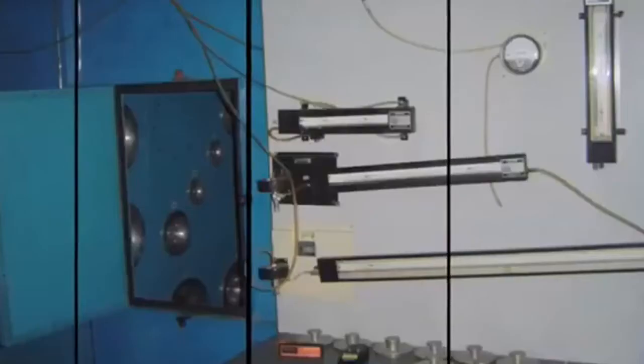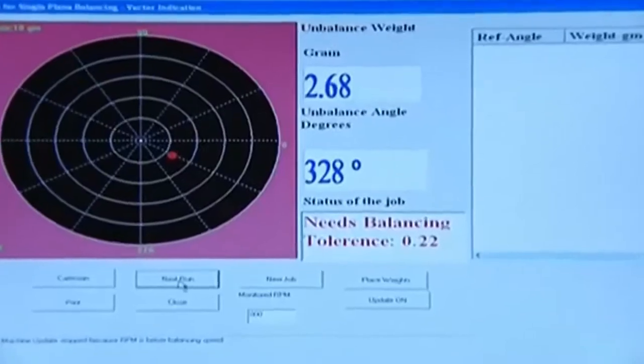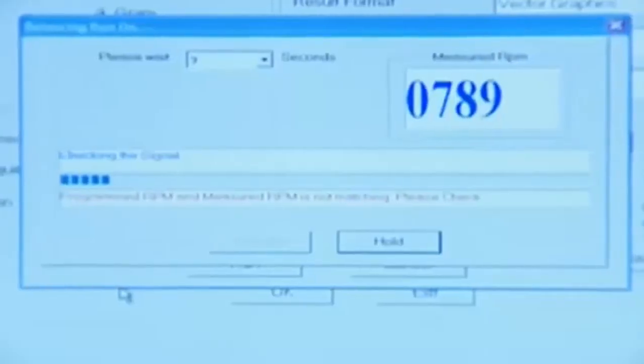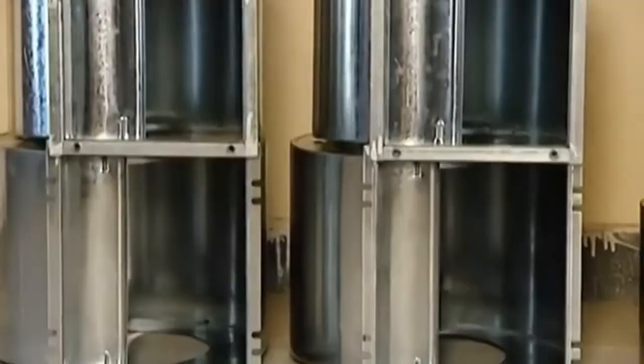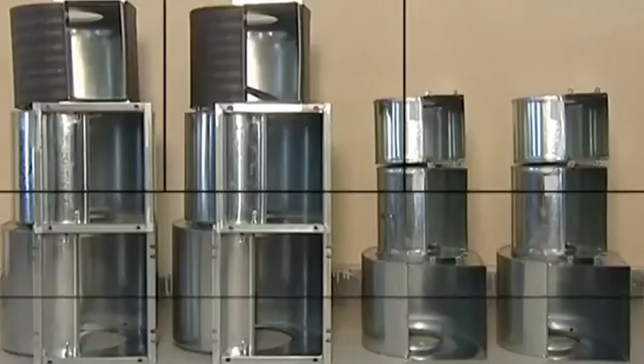The company is credited with bringing many firsts to the area of air management systems. It developed the highly efficient six-blade propeller of 18-inch diameter for outdoor condensers, and developed India's first AMCA-type test chamber for performance testing of HVAC fans.